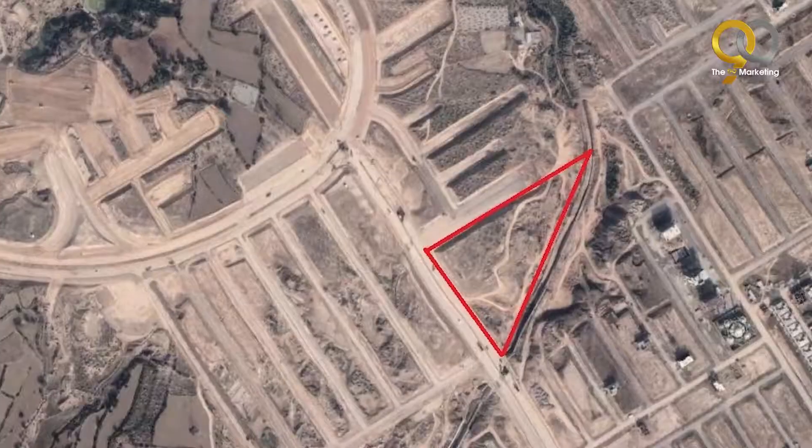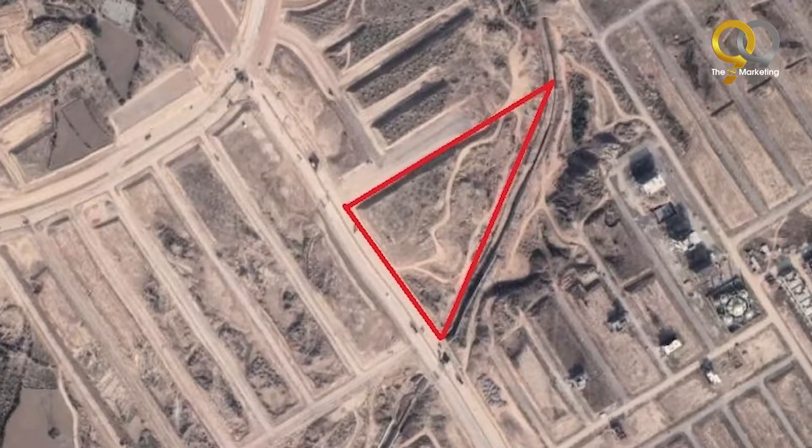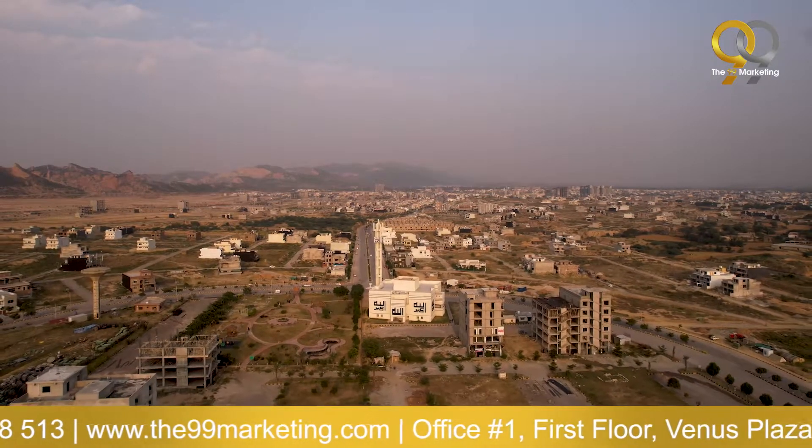Another unique feature of this plot is that it is a three-side open plot, situated right at the foot of the Margalla Hills. From here, you can stay close to nature while also enjoying views of the Margalla Hills.